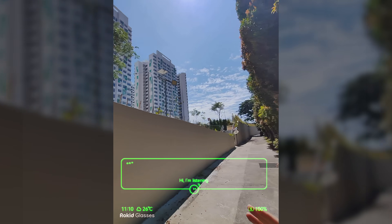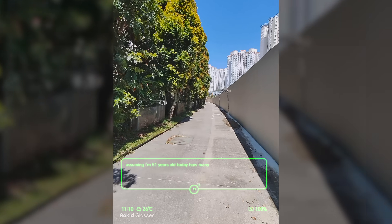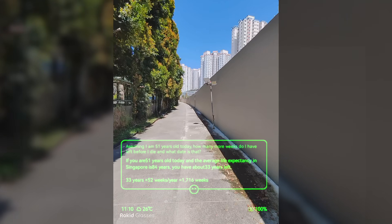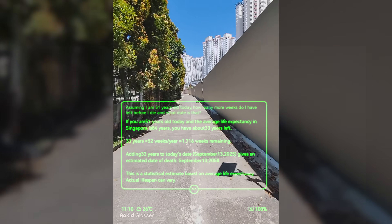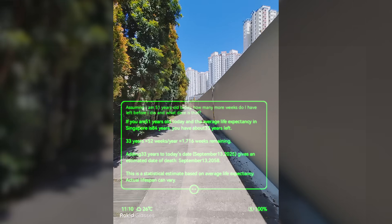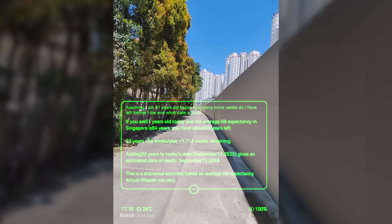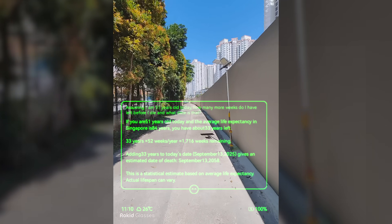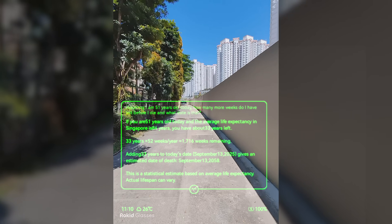Hi Rokit — assuming I'm 51 years old today, how many more weeks do I have left before I die, and what date is that? The glasses responded: if you are 51 years old today and the average life expectancy in Singapore is 84 years, you have about 33 years left — 33 years times 52 weeks equals 1,716 weeks remaining. Adding 33 years to today's date, September 13, 2025, gives an estimated date of death of September 13, 2058. This is a statistical estimate based on average life expectancy; actual lifespan can vary.